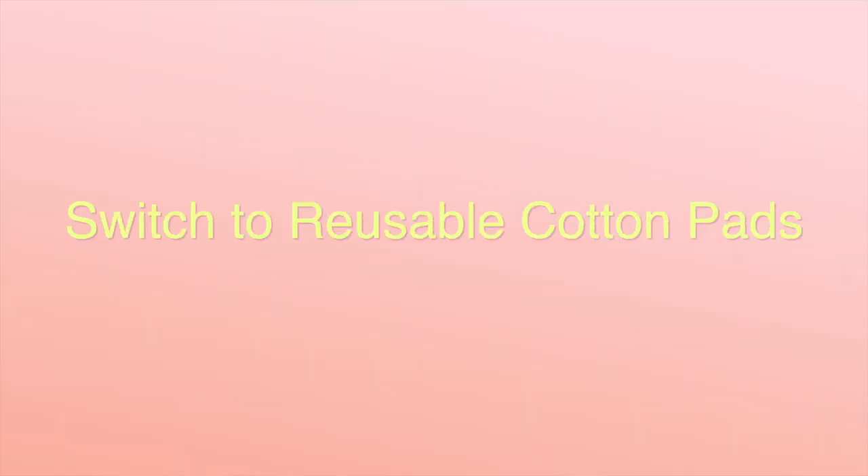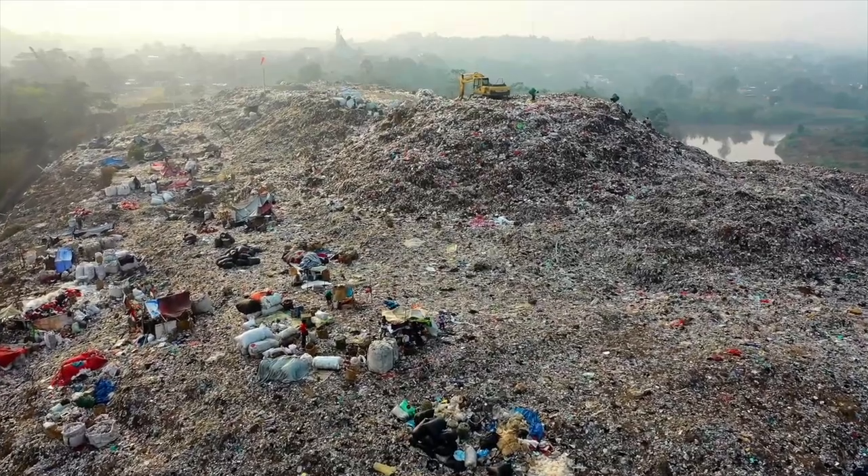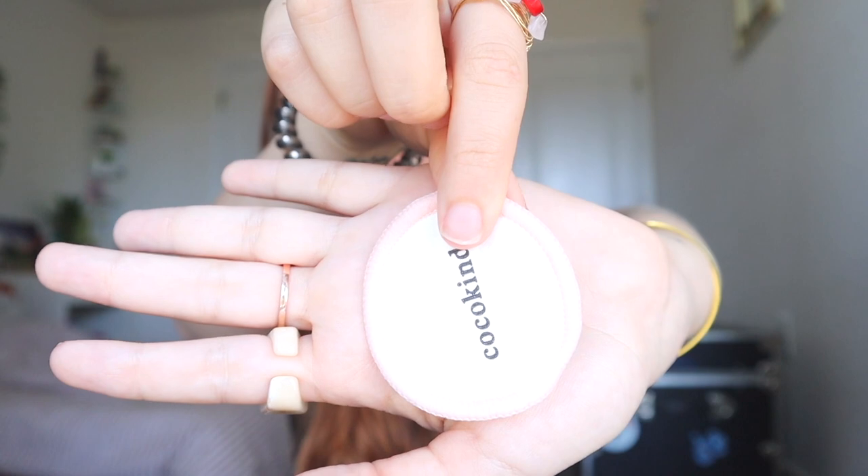The next tip is to switch to reusable cotton pads. If you take off your makeup with a cotton pad or a makeup wipe, all of those end up in the landfill and are not good for the environment. Anything that is a single-use item you want to try to cut out. I got these reusable cotton pads from CockoKind to take off my makeup — they come in a pack of 14 with a little mesh washable bag. They're basically microfiber cotton rounds with a little loop for your fingers, so you can get them wet, put your makeup remover on, and take off your makeup.